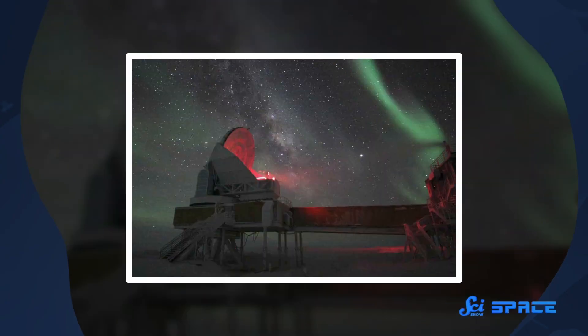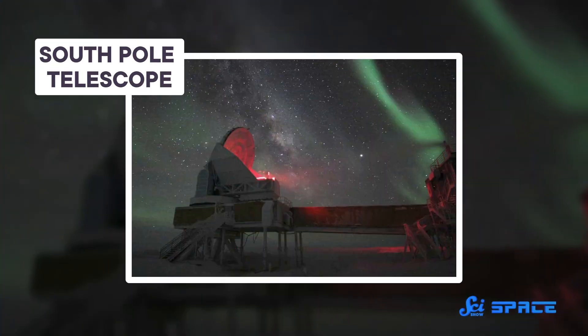One of the perks of being an astronomer is getting to use amazing technology in even more amazing places. Some of the world's most important observatories are located on remote islands, high deserts, even in Antarctica. And there's one telescope whose wow factor might just overshadow the rest.